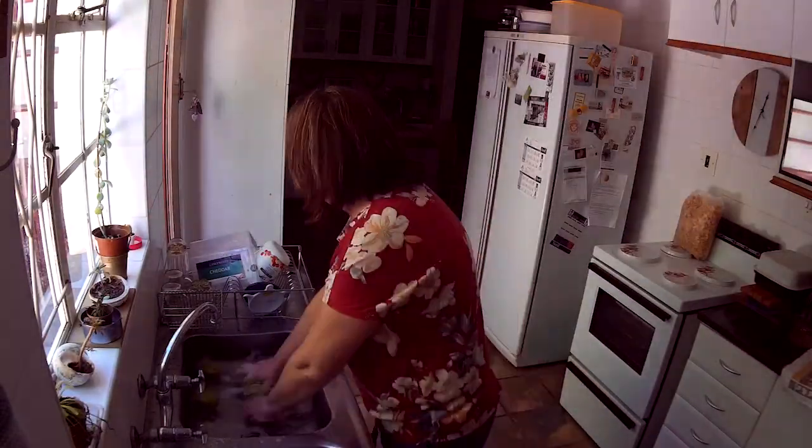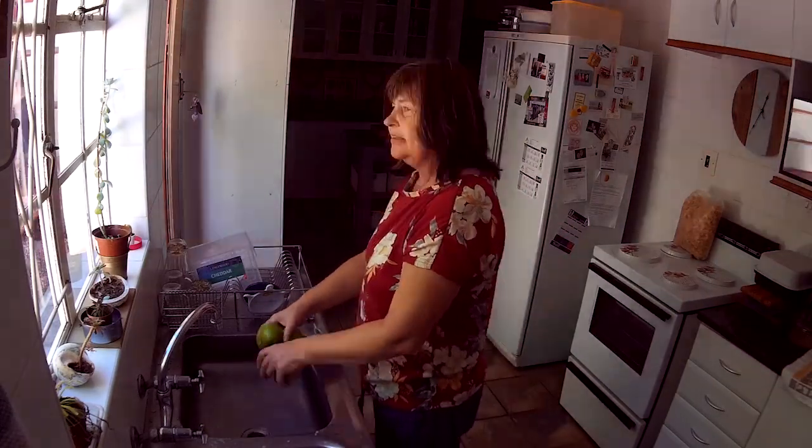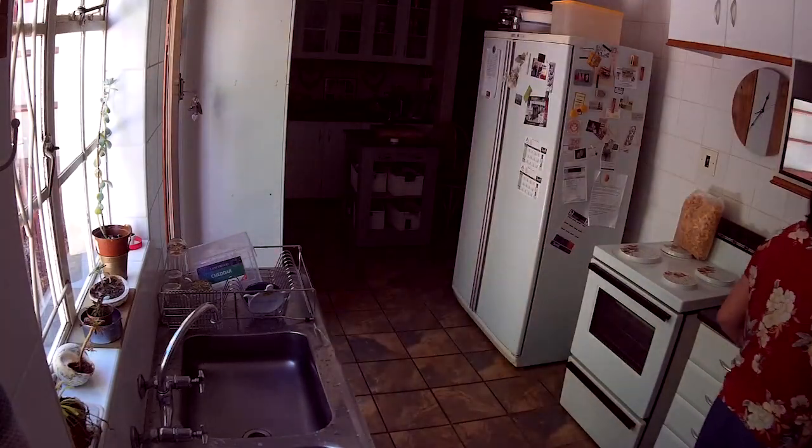Inside the house, my wife is washing the items that can be washed, like fruit, bottles, etc. They are first washed in soapy water, then rinsed in clean water, and dried.